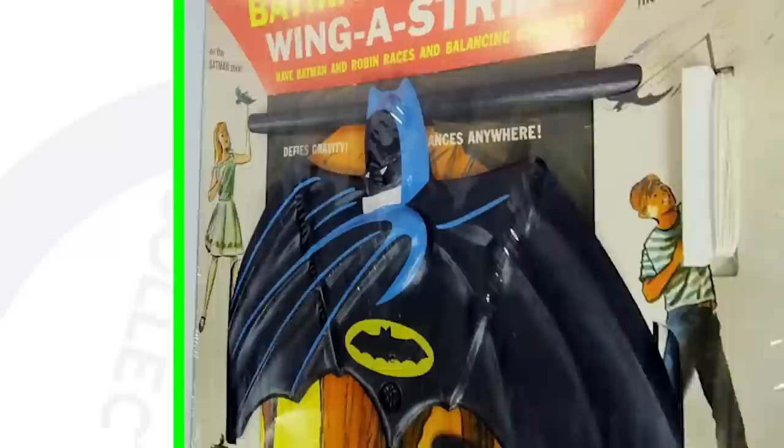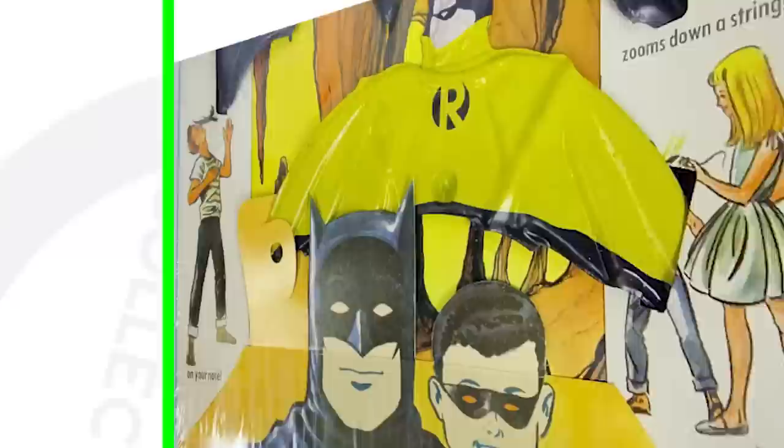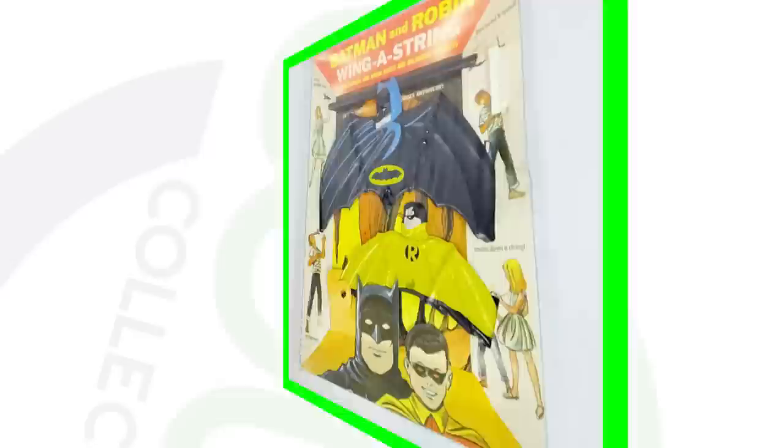This next toy is like a miniature kite — it's a Batman and Robin Wing-A-String. It's from 1966, so it is vintage. It's in great condition, still sealed, never opened, and that's why this toy sold for over one thousand four hundred dollars.